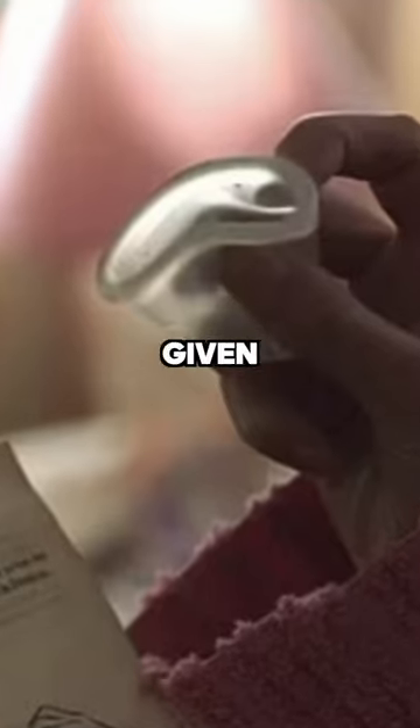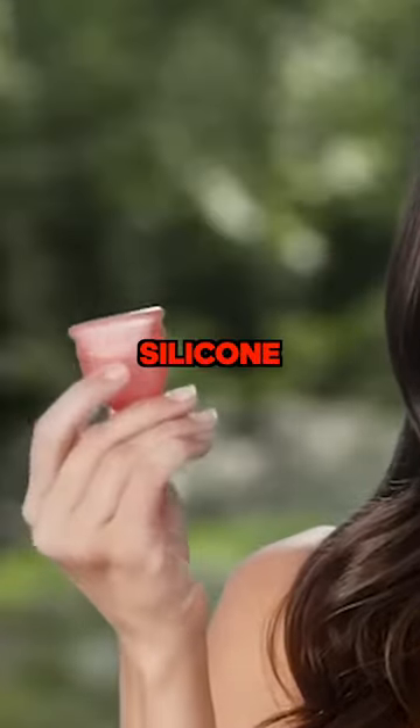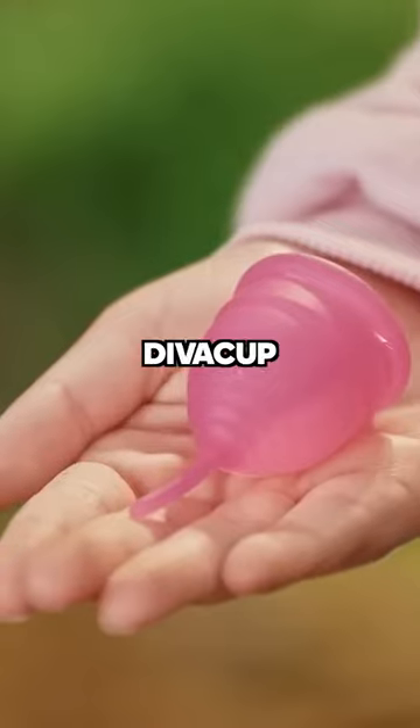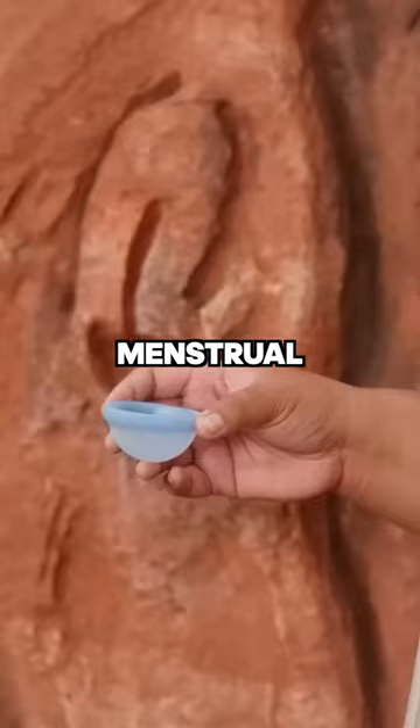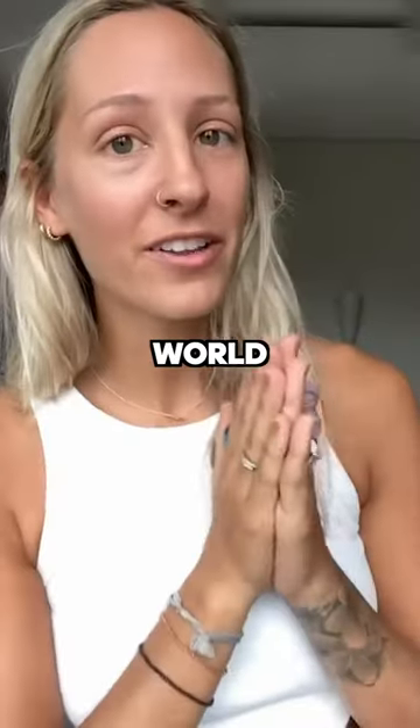In episode 6, the co-lead Ellie is given a menstrual cup — a Diva Cup. For those who don't know, a menstrual cup is a cup made of silicone used to collect period blood. DivaCup International, the company that makes menstrual cups, started in 2003, which means the products were just entering the market when the infection hit the world.